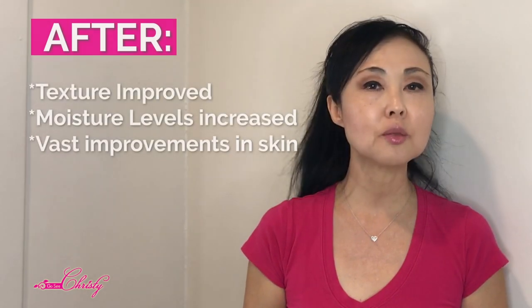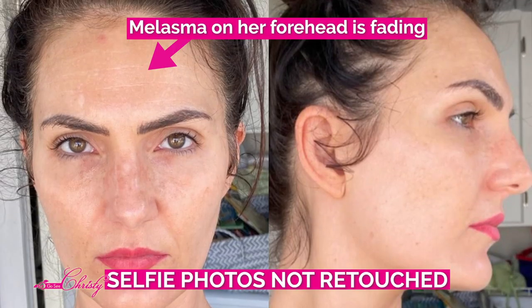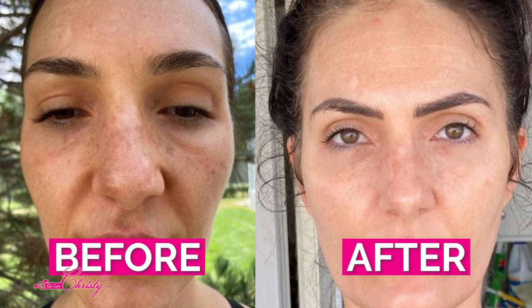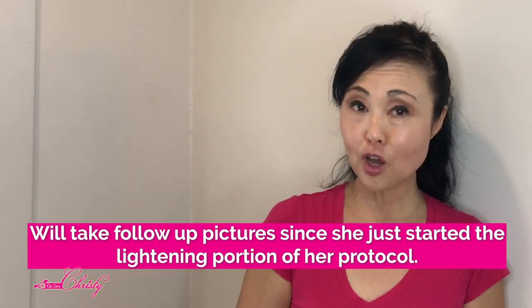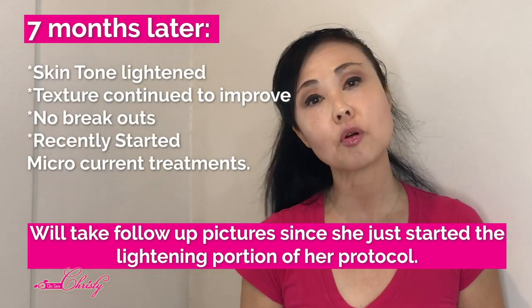After a few weeks, her texture really improved and her moisture levels were really increasing — we saw some very good improvements with her skin. We will be letting you know, after she does it for several more months and increasing more lightening agents into her skincare protocol, what the results will be. She was so pleased with her results that she actually referred one of her family members to me, and she was kind enough to do a testimonial which you can watch right here.